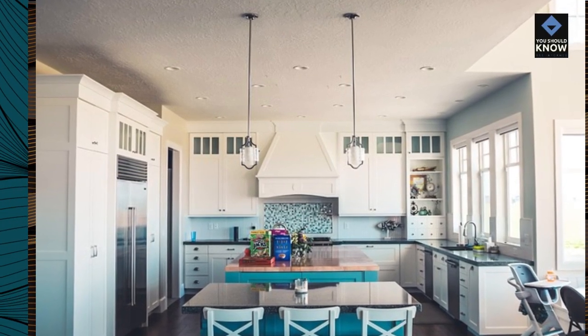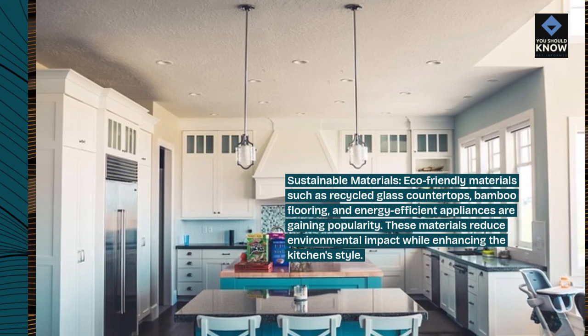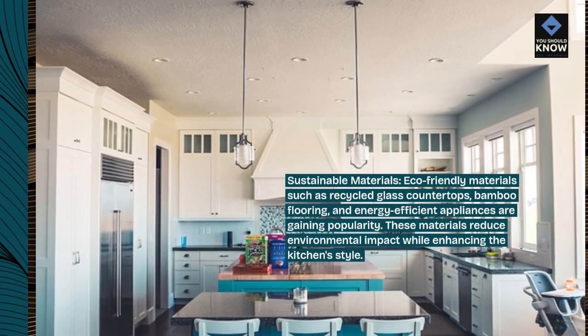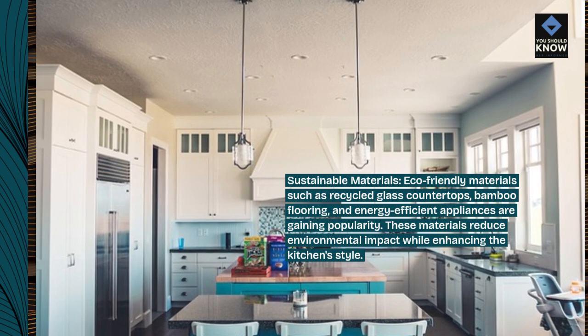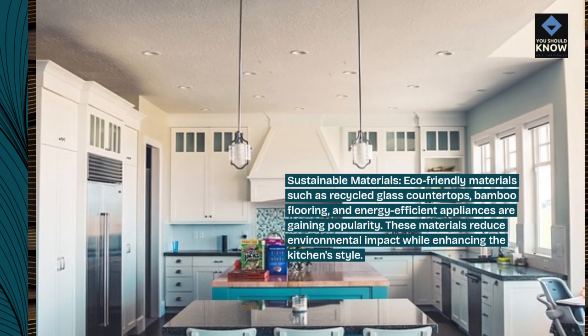Sustainable materials. Eco-friendly materials such as recycled glass countertops, bamboo flooring, and energy-efficient appliances are gaining popularity. These materials reduce environmental impact while enhancing the kitchen style.